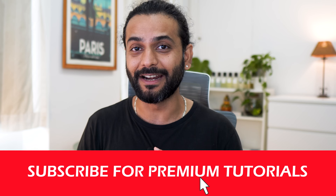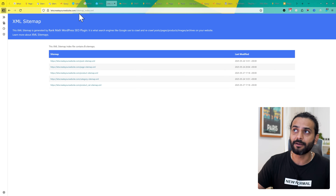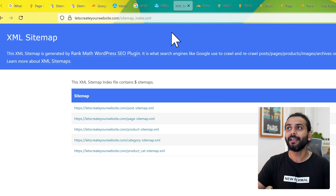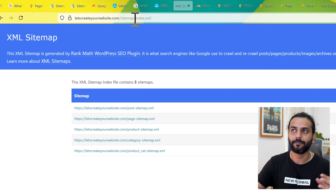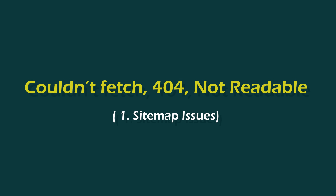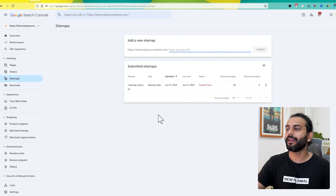This channel helps a lot of bloggers and website owners fix their technical issues, so please subscribe for practical SEO, website development, blogging, and WordPress tutorials. Now, let's see what a sitemap is. A sitemap is a file where all the posts and pages of a website are indexed. It's an XML file, and the URL for this file will be your website URL slash sitemap_index.xml for WordPress, or sitemap.xml for other websites. This helps Google understand how your website is structured.